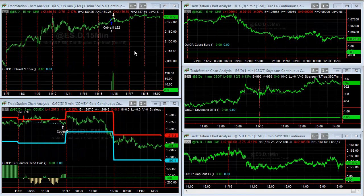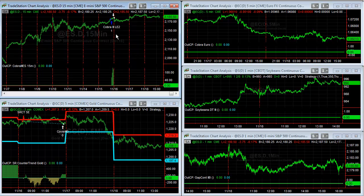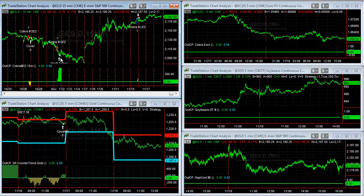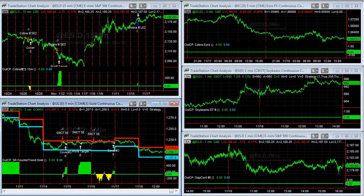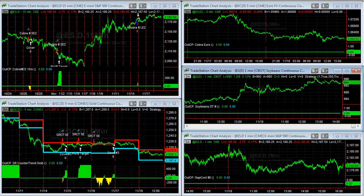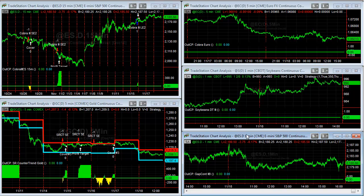Here are the base five systems for the 25k portfolio. Cover 3 shows a small long trade, not much going on — the last trades were short trades before; it's very selective. SR Counter Trend took three trades this week so it had a nice profitable week; small moves can be significant gains or losses. Cobra Euro had no trades, Soybeans Day Trade 3 had no trades, and Gap continued with no trades this week.